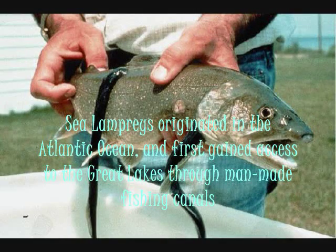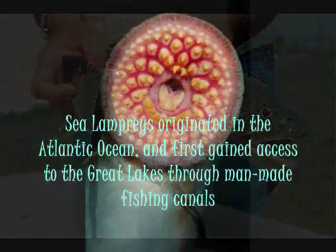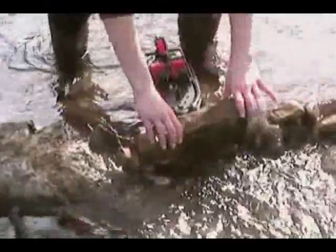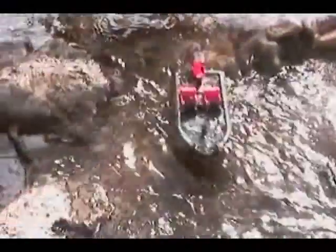Sea lampreys originated in the Atlantic Ocean and they first gained access to the Great Lakes through man-made fishing canals. In 1919, the Welland Canal in Canada was opened for boats and the sea lamprey started going through. And by 1938, they had seriously invaded the Great Lakes.